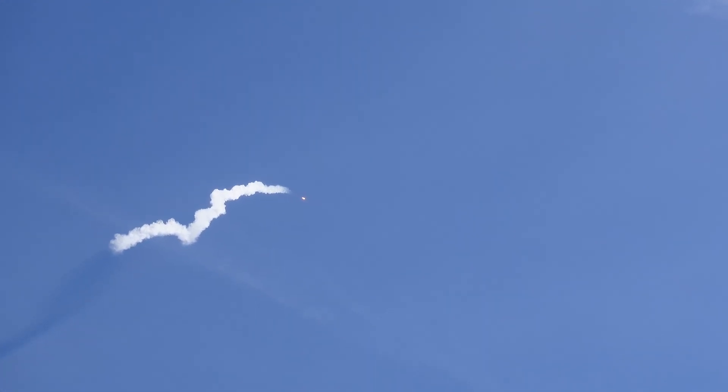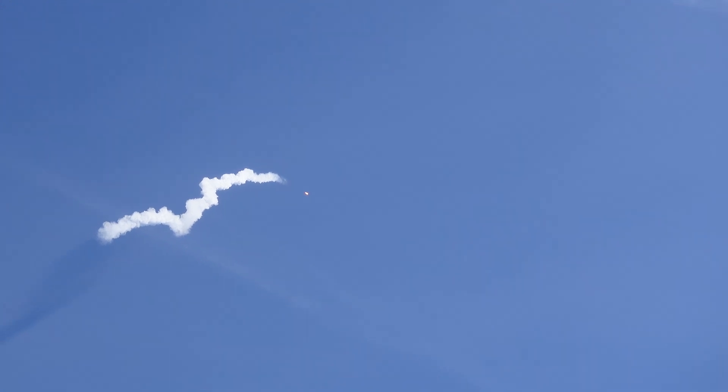The white cloud of smoke you see right there is in an area of the atmosphere called the thermocline, where there's a big change in temperature. The black portion is actually a shadow of that smoke cast behind the sun.